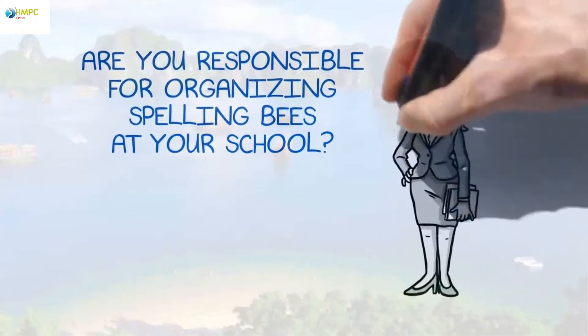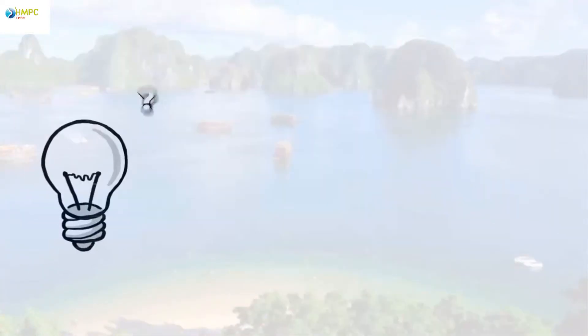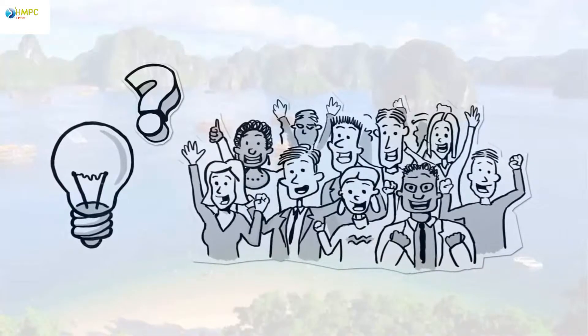Are you responsible for organizing spelling bees at your school? Wish there was one resource to save you time while still making it fun and exciting for students?